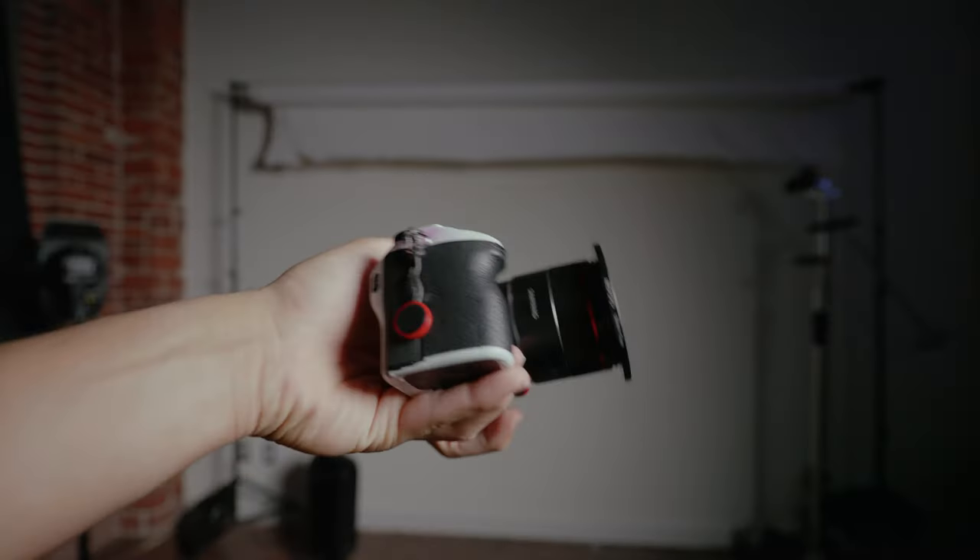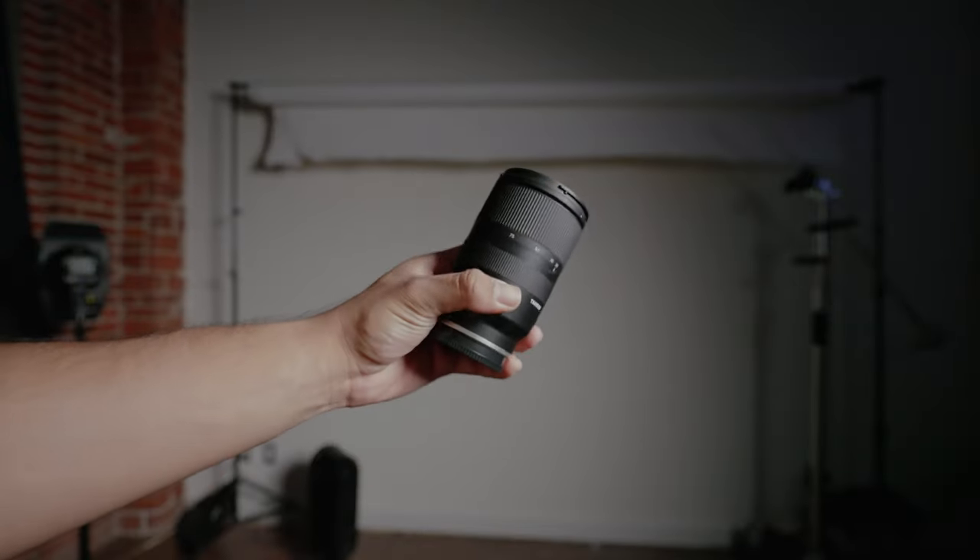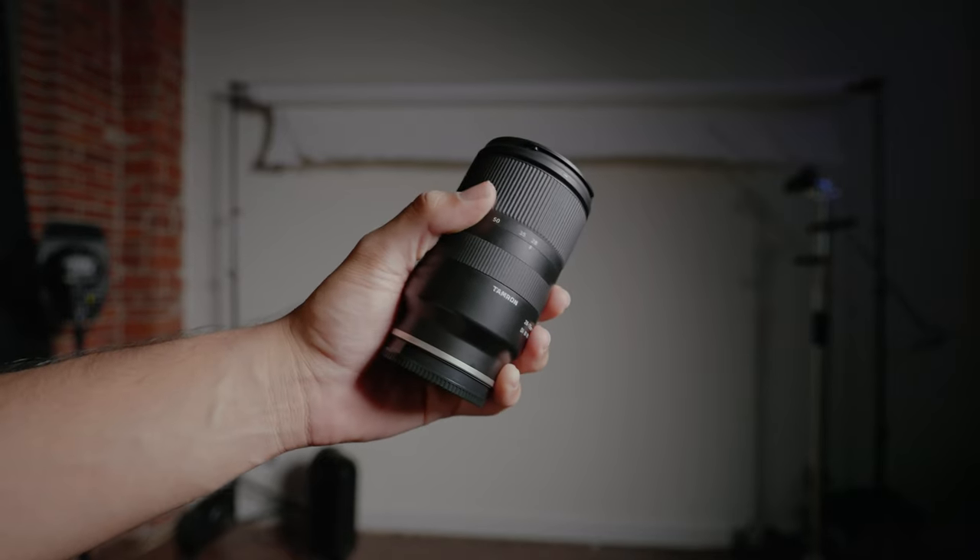My A7III has a skin on it from Cam Skins. For lenses, I've been using the Rokinon 1.8 35mm, the Tamron 28-75mm f/2.8, and the Sony 50mm f/1.8. The Tamron typically lives on my camera, but when I need better low-light performance I gravitate back to the Rokinon or the Sony nifty fifty because their wider apertures allow more light in so I don't have to push the ISO as much.